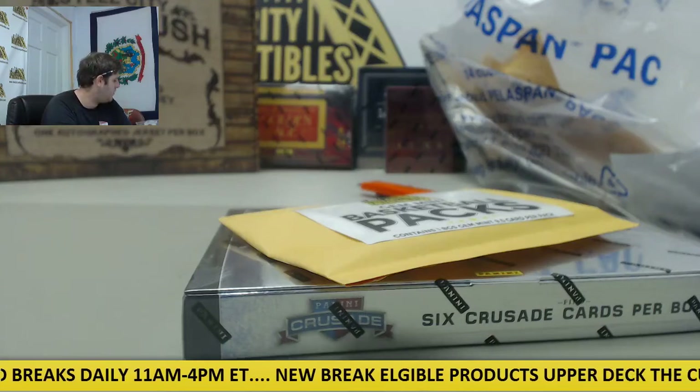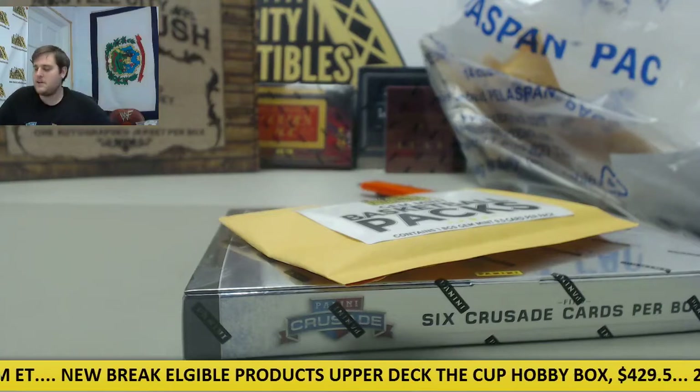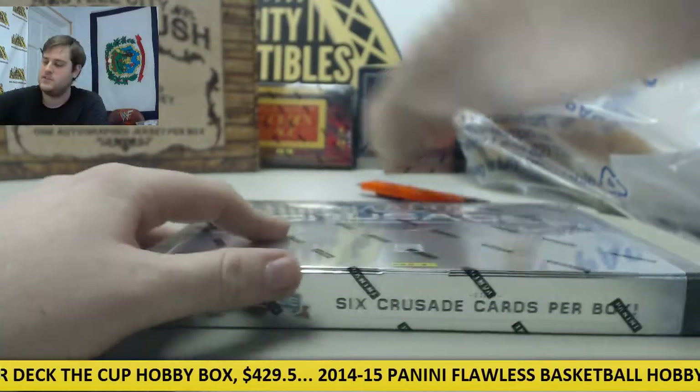Breaking off for Knave Jarg. I've got one 2012-13 Panini Crusade Basketball and one Steel State Collectibles Gem Mint Basketball Pack. Let's see what we can get coming out of here. Let's get started.